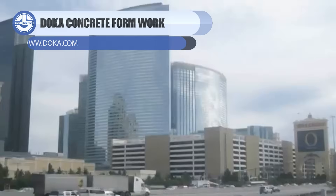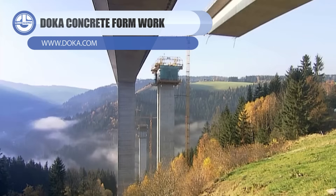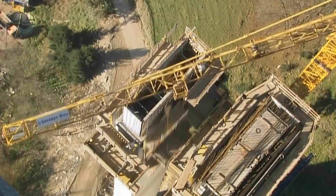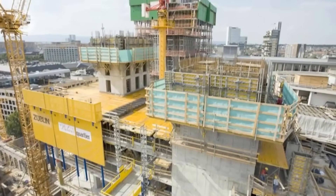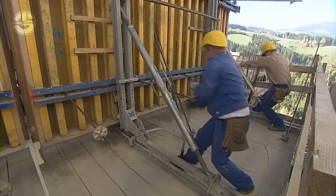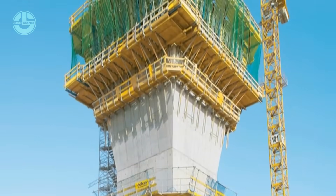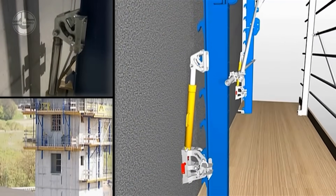Doka concrete formwork is basically the Lego set that teaches concrete how to behave. Workers assemble high-strength panels and supports into the exact shape of the wall, slab, or column, then pour liquid concrete inside. The formwork holds everything rigid while the concrete cures, taking on huge pressure without shifting, before the panels are stripped off and reused again and again. The result is faster pours, cleaner surfaces, and structures that come out straight without last-minute panic fixes.